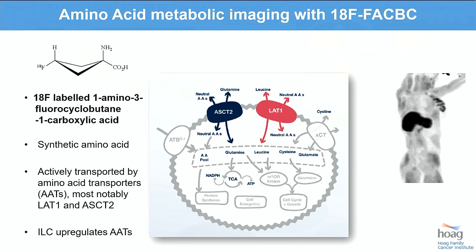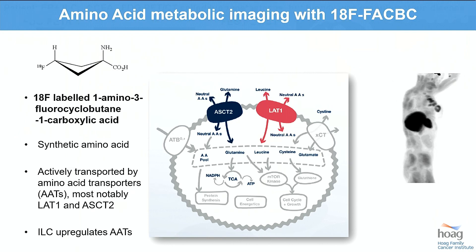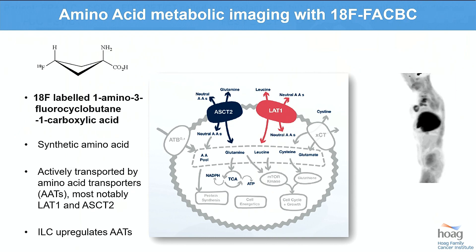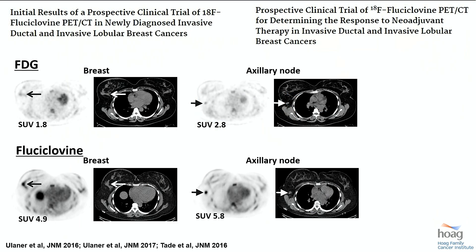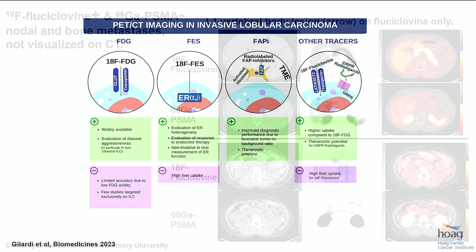To be thorough, I'll mention fluciclovine, also called FACBC or axumin. This isn't really a molecular imaging agent — it's more metabolism-based like FDG. FDG is a sugar molecule; FACBC is an amino acid analog. There is early work demonstrating that lobular breast cancers may be utilizing more amino acid than sugar in their metabolism, and therefore you can detect lobular breast cancers better with these amino acid analogs than with FDG. There's an ongoing clinical trial at Emory University led by Dave Shuster evaluating fluciclovine, demonstrating that disease not found on CT, bone scan, or sometimes FDG PET can be picked up with the amino acid targeted agents.